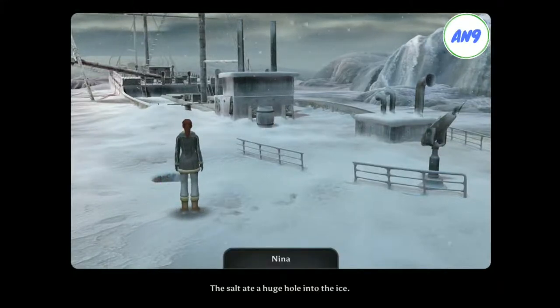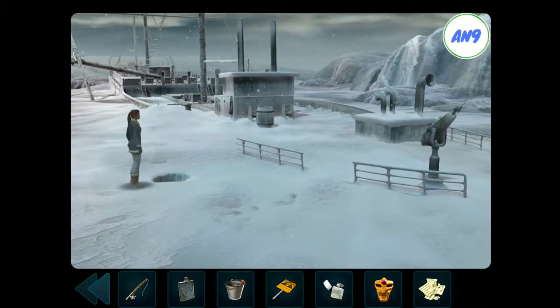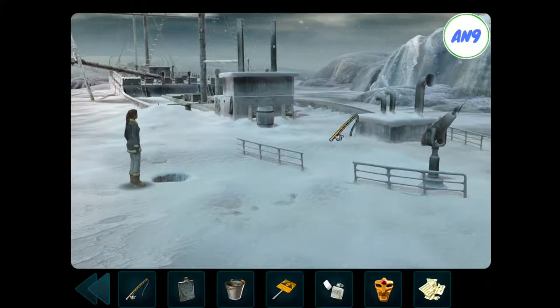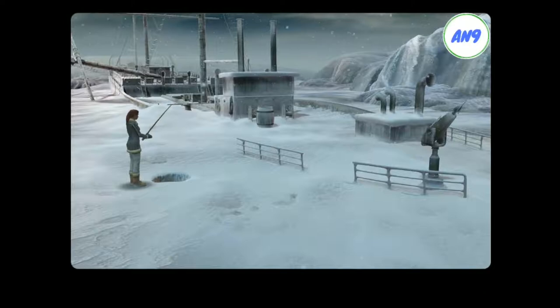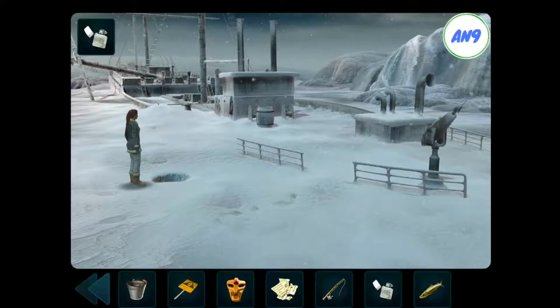The salt ate a huge hole into the ice. There are people who prefer to jump into ice holes at minus 300 degrees, but I am definitely not one of them. The lighter could serve as a blinker substitute and lure all in one. It's definitely worth a try. That was easier than I thought it would be.